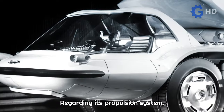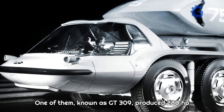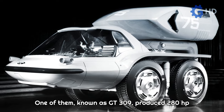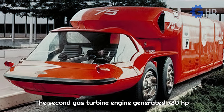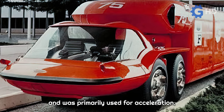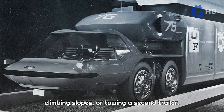Regarding its propulsion system, it featured two gas turbines. One of them, known as GT 309, produced 280 horsepower and 1185 newton-meters of torque and was used for low-speed operations. The second gas turbine engine generated 720 horsepower and was primarily used for acceleration, climbing slopes, or towing a second trailer.